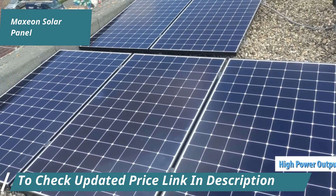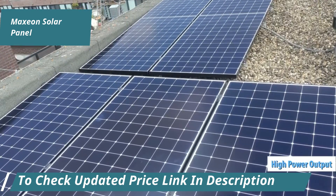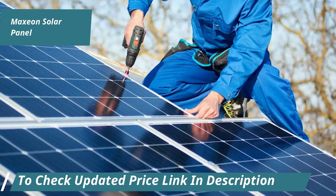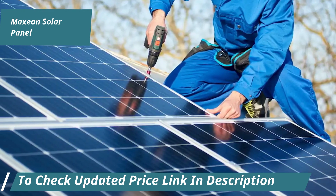Thanks to its high power output, Maxion generates more power with fewer panels, making it ideal for small spaces. Maxion panels not only harness more sunlight to generate electricity, but also come with world-class specifications.